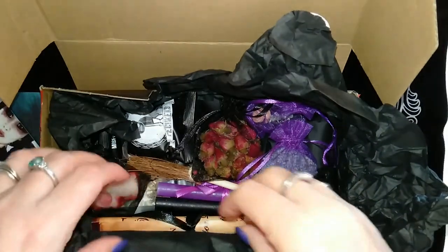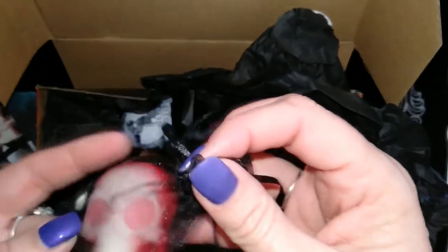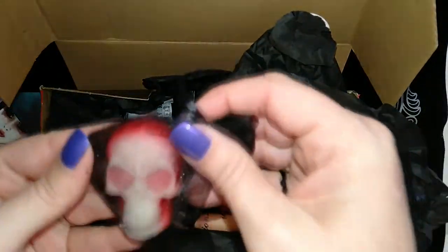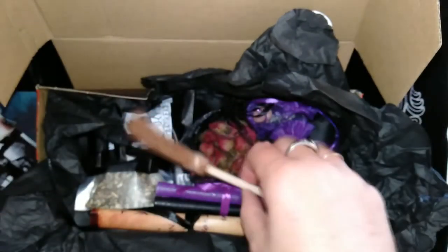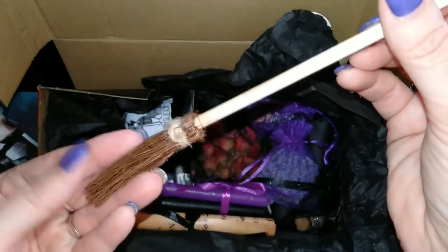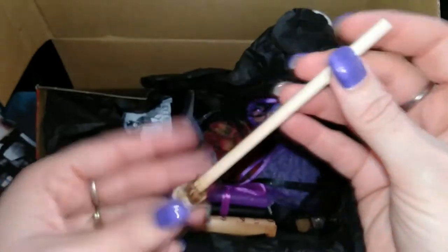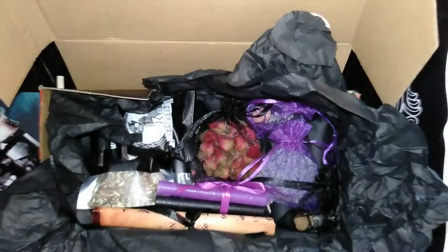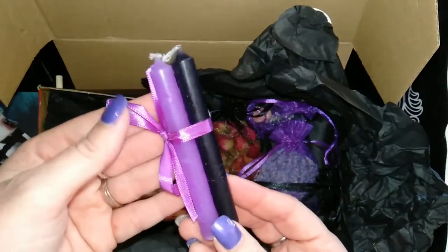And we've got a little mini besom. It's all nice and plain so you can decorate it how you want, which I like. We also have some spell candles.